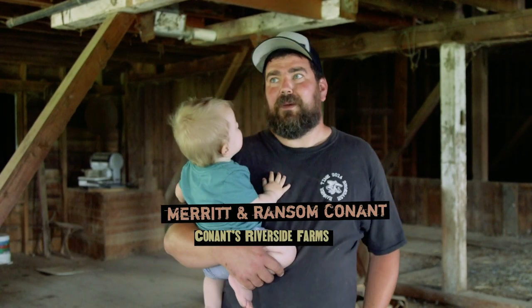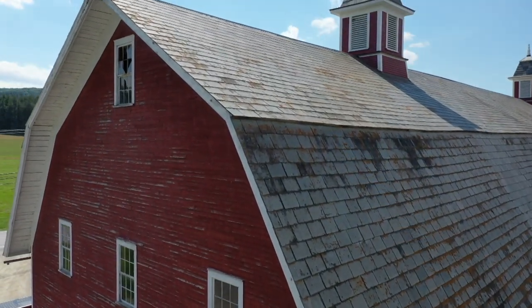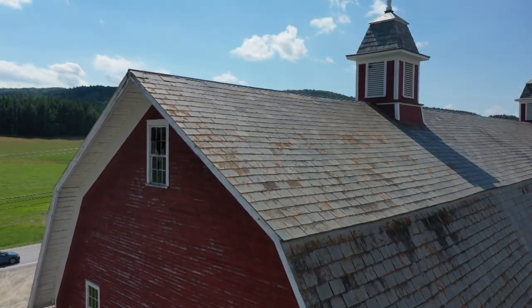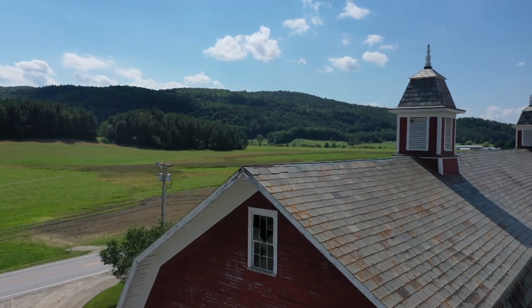We committed to it being a really important symbol and structure in our community and for our family. We're going to get a tour of Conant's Riverside Farm's historic barn, which is over 100 years old. Have you ever seen that big barn when you're driving on 89? Everybody knows this barn. I have this sort of mental inventory of all these cool historic barns around.